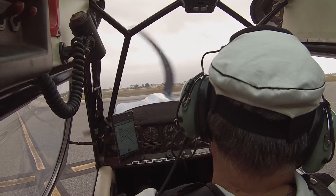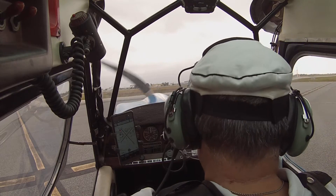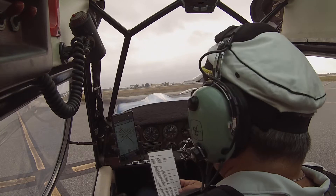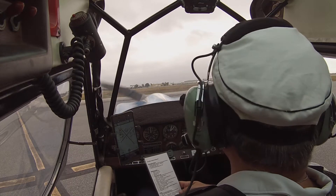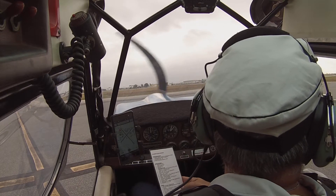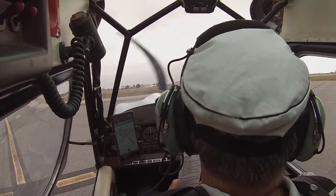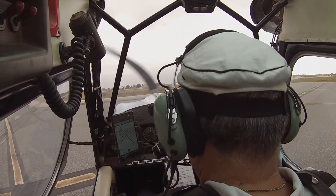Run up. Tail wheel is straight and brakes are held tight. The trim is set for takeoff. So remember, if you just turned the airplane, the tail wheel may not be straight. You might have to roll a little ways forward. See how it's kind of still turning? There you go, right there — that's probably perfect.